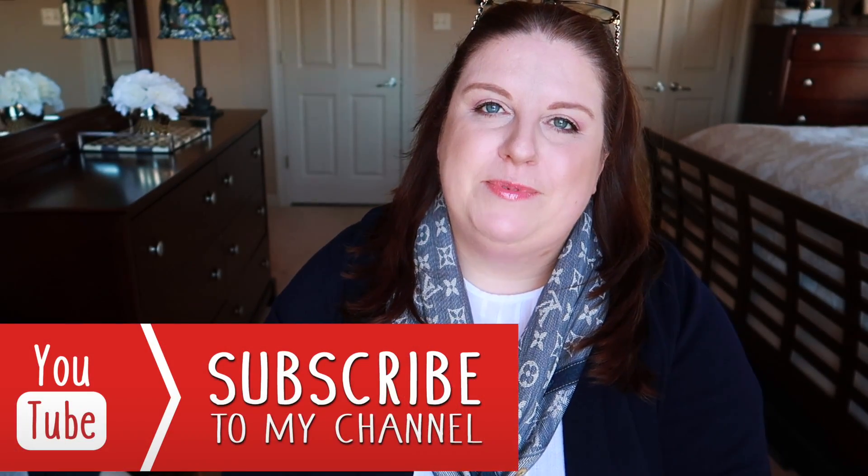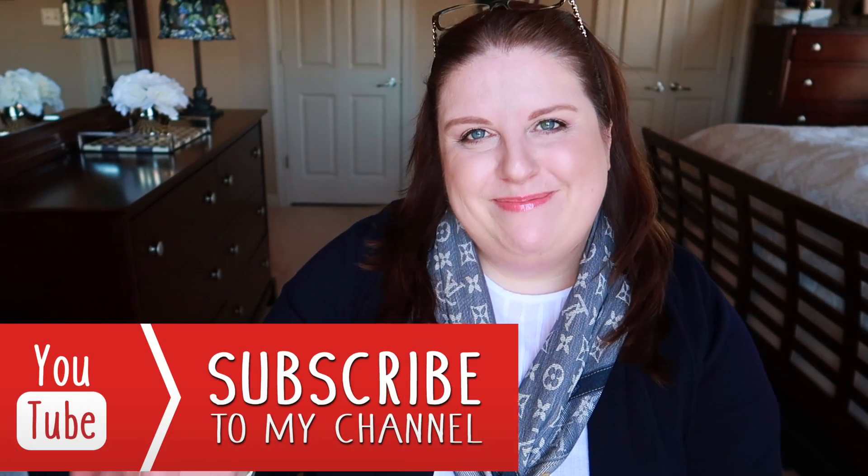That's pretty much it, you guys. I hope you enjoyed this video. If you have any of these bags, please let me know if you like them and if you think they're worth the money — I'd love to hear your opinion. Thank you so much for watching. Give it a thumbs up if you enjoyed this video, and if you're new, please subscribe to my channel. Talk to you soon, bye!